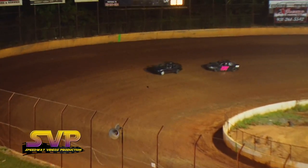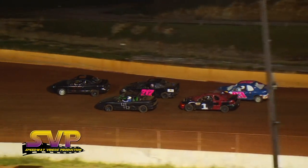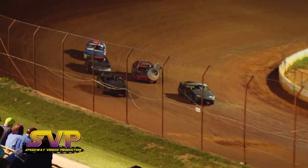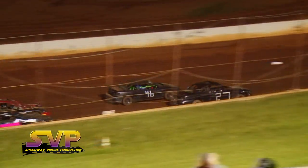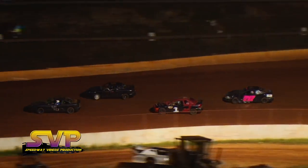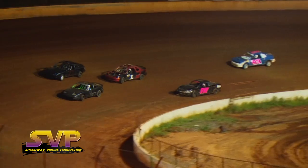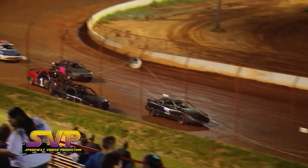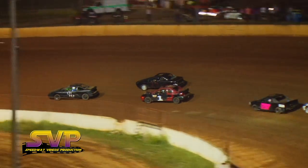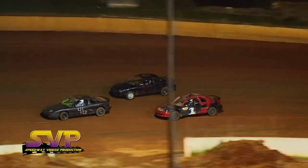Caution on the speedway — debris on the racetrack. Cody Rector takes the lead, J.D. Rector to second, Jacob Sharp in third, Amelia McClain fourth, Nathan Adams in fifth. You can still throw a blanket over the top three.